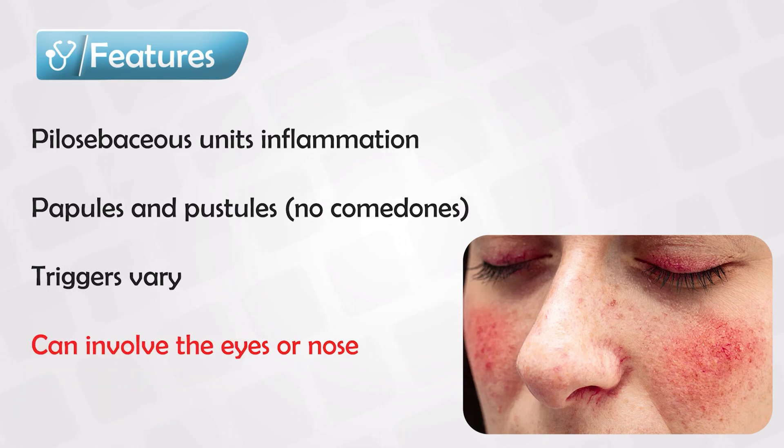The main complications include ocular involvement, which are symptoms in the eyes, and nasal involvement, which causes deformity of the nose. The treatment is simply avoiding the triggers.